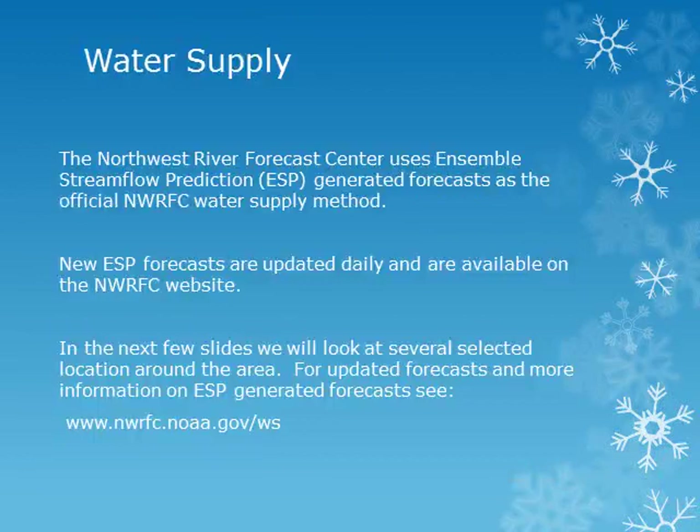The Northwest River Forecast Center uses Ensemble Stream Flow Prediction, or ESP, generated forecasts as the official water supply method. The 30-year runoff normals covering the years 1981 to 2010 are being used. New ESP forecasts will be published on the forecast website daily. For updated forecasts and more information on ESP forecasts, please see the River Forecast website at the address given.